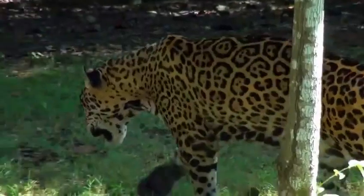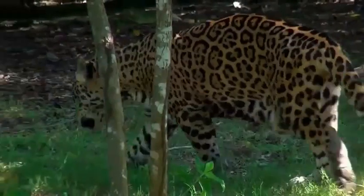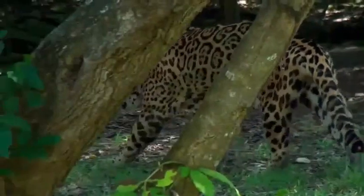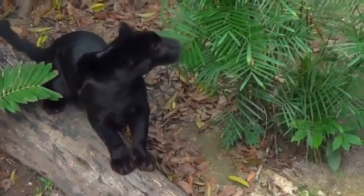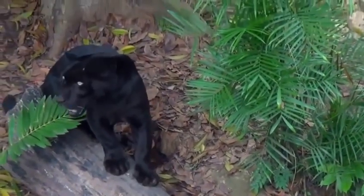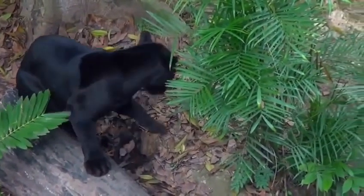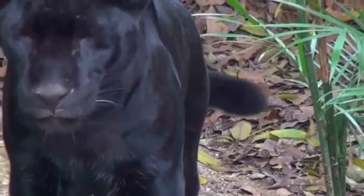The largest predatory cats of the rainforests are the leopard and the jaguar. While the leopard is indigenous to Africa and Asia, the jaguar can only be found in the Americas. A black panther is actually a leopard with too much dark pigmentation. The coat appears to be completely black, although the coat's spotted pattern is always recognizable in certain light.